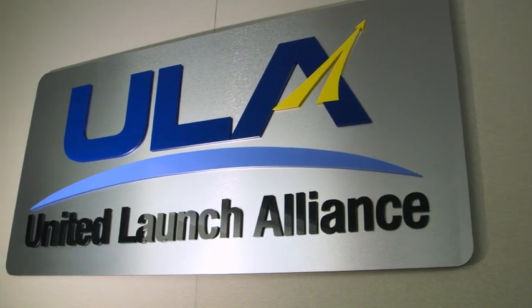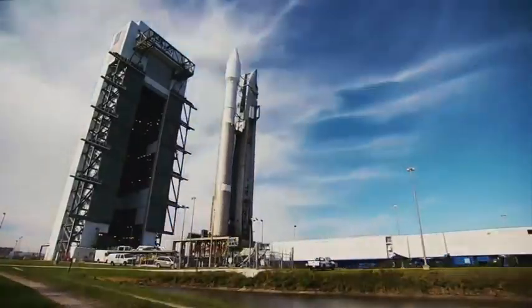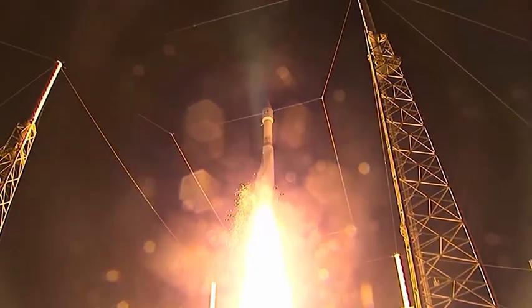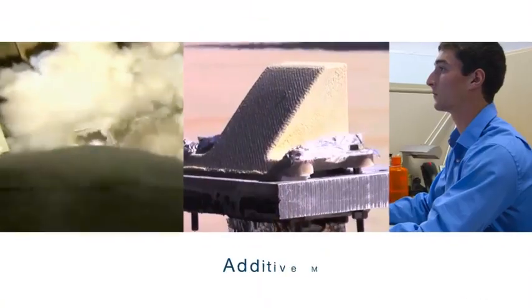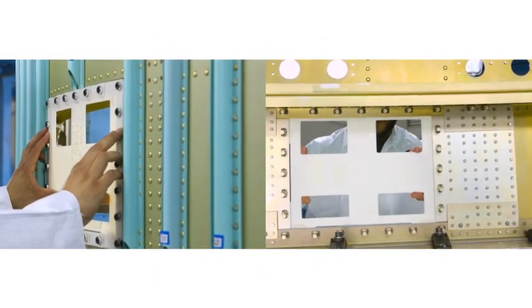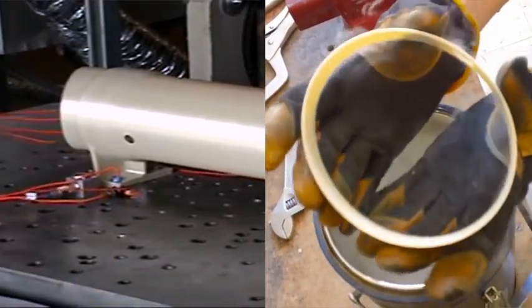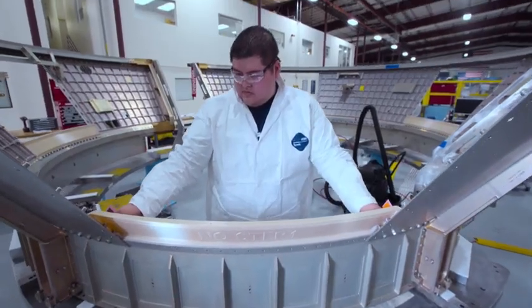This is such an exciting time to be at ULA. We are in the process of transforming our company to enable this bright future in space. Additive manufacturing is a giant paradigm shift for our industry in conceiving parts, bringing them rapidly through qualification, and getting them onto that launch pad.